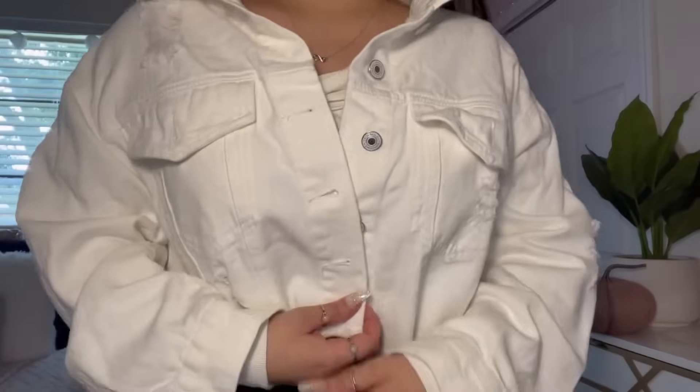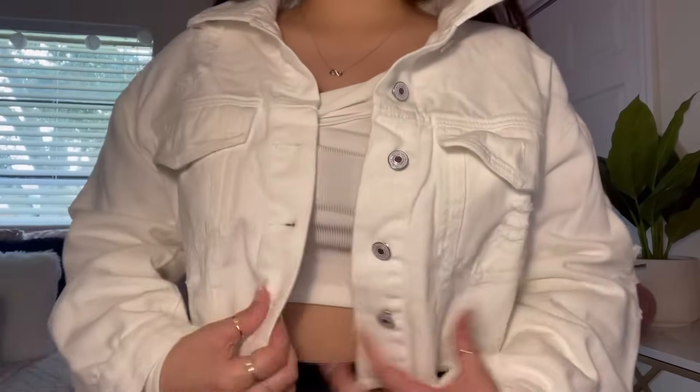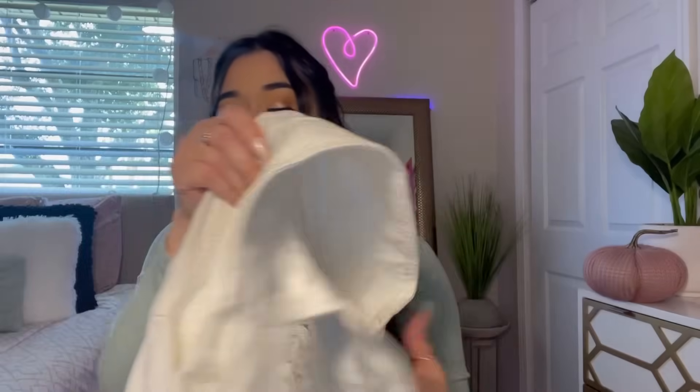Next I got a jean jacket — I've been wanting one for a few weeks now. I got this white cropped jean jacket and I absolutely love it. It does have these cutouts on it — my grandma would freak out, but it's fashion! I am a little scared I'll get it dirty though since it's white.